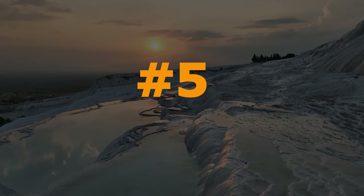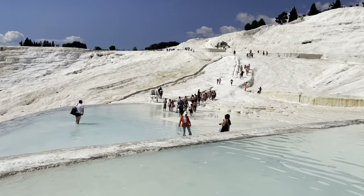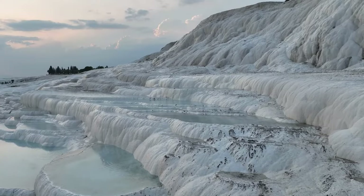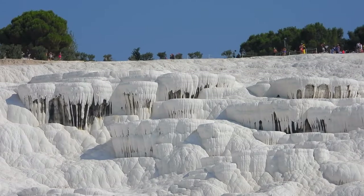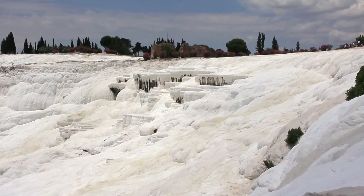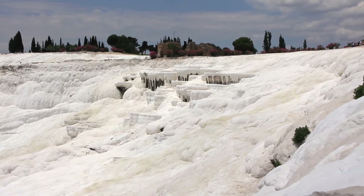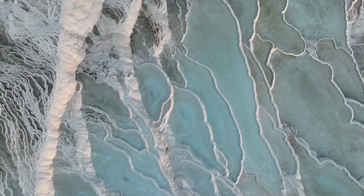Counting down to the fifth wonder, we have Pamukkale. Also called Turkey's Cotton Castle, Pamukkale is a breathtaking landscape created by natural hot springs flowing down shimmering white travertine terraces. This UNESCO World Heritage Site is a marvel of nature, with mineral-rich waters leaving behind a bright white carbonate mineral that resembles a blanket of snow.